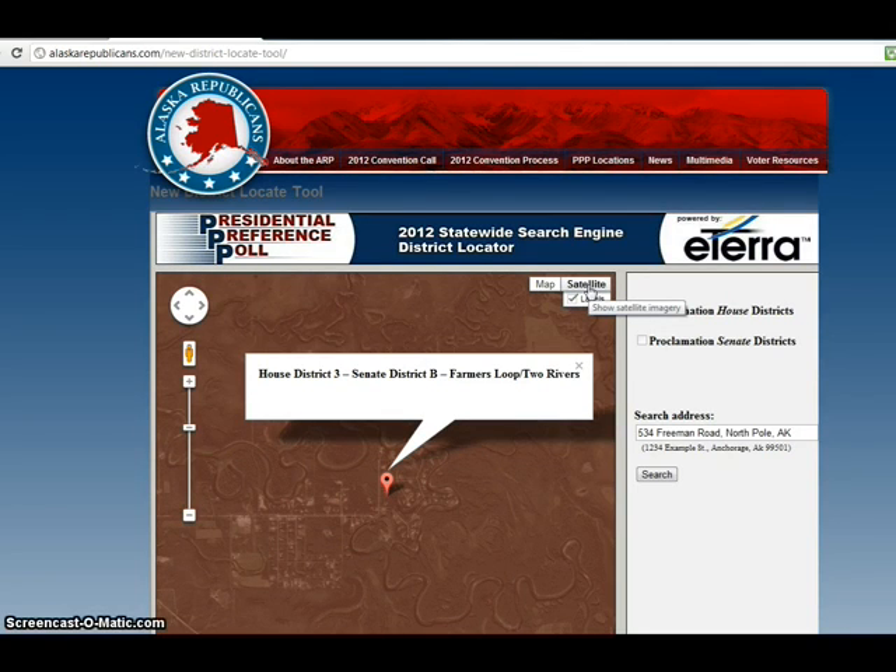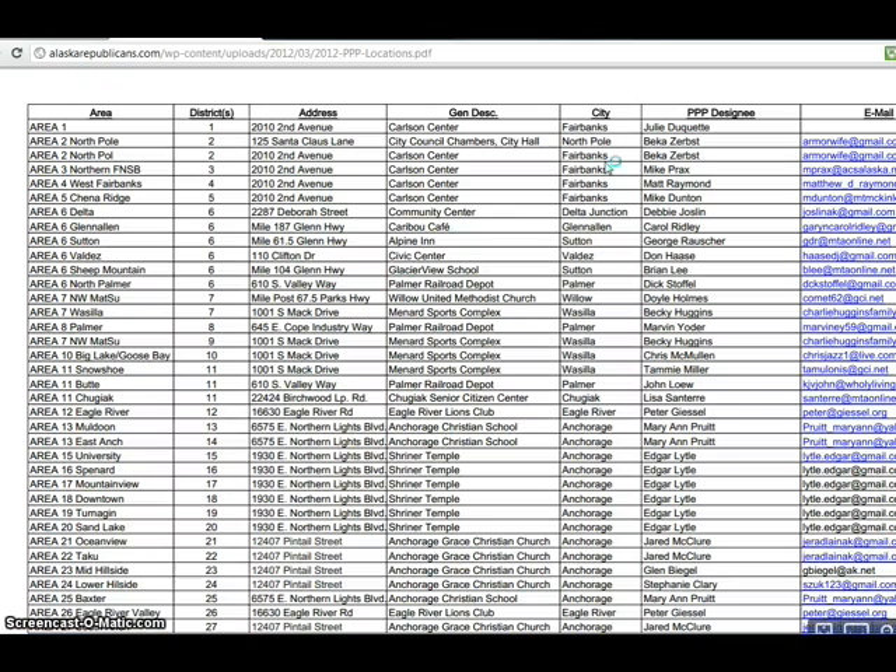So from there, you're going to want to go over here to PPP Locations once you know your house district. Now, if you're not in town that day — if you're visiting, say for example you're on business in Lower Hillside or Eagle River — then you can come down here to Area 26, and even though you live in District 3, you can vote in any of these.